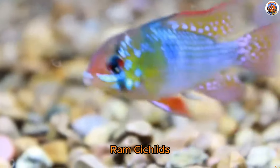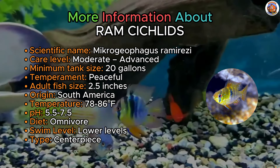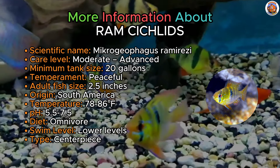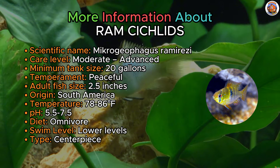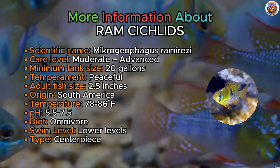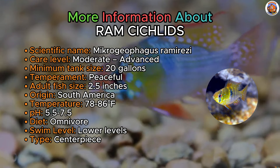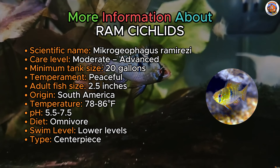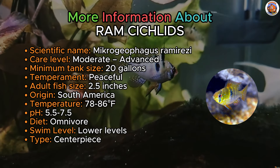Ram cichlids fill lucky position 7 on this list. Hailing from South America, the ram dwarf cichlid boasts striking colors and a somewhat reserved and delicate nature for its cichlid status, making it a splendid choice for a 55-gallon aquarium. Found in the lower regions of the tank, ram cichlids sift through a sandy substrate in pursuit of meals, making them best suited in a sand-based setup. To replicate their tropical habitat, maintain warm water conditions by setting the heater in the low 80s, and keep this temperature range in mind when looking for tank mates.